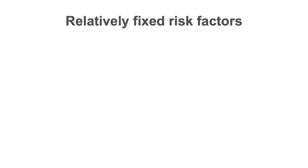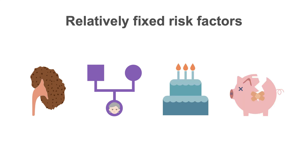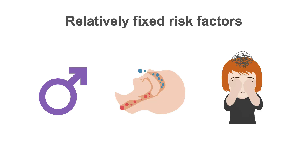Risk factors which are less easily changed include chronic kidney disease, family history, increased age, low socioeconomic status, male sex, obstructive sleep apnea, and psychosocial stress.